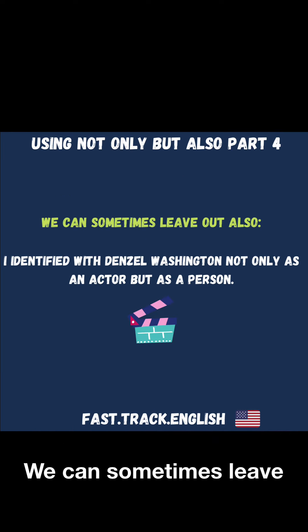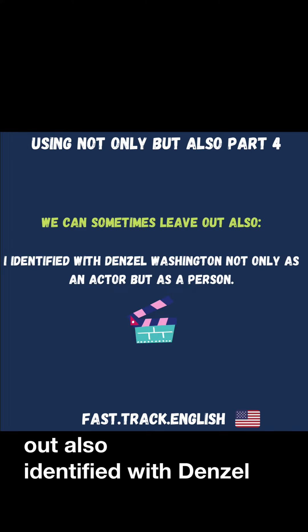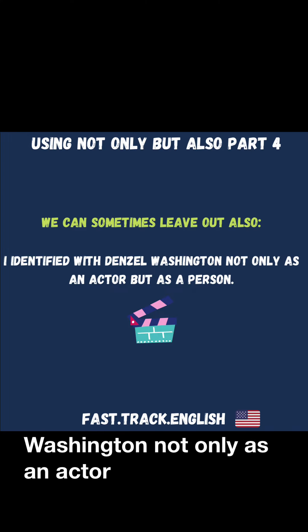We can sometimes leave out 'also.' For example: I identified with Denzel Washington not only as an actor, but as a person.